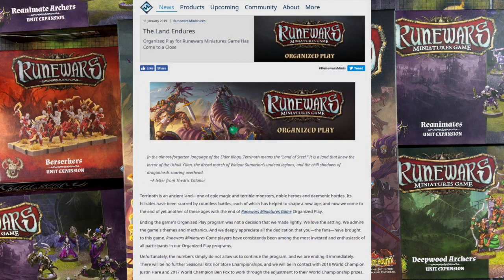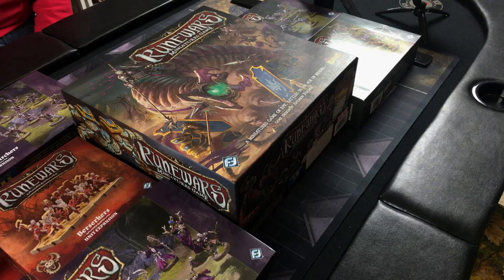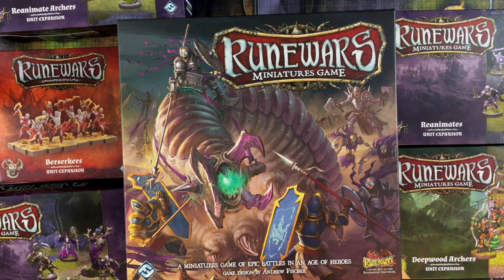Organized play was discontinued in January of 2019 because, quote, the numbers simply do not allow us to continue the program. You can draw your own conclusions about what that means for the game, but you can still purchase the RuneWars Miniatures Game on the FFG web store, as well as from a number of other retailers, though their prices appear to be all over the place. I checked today and the core set is $99.95 from Fantasy Flight, or $44.60 on Amazon.